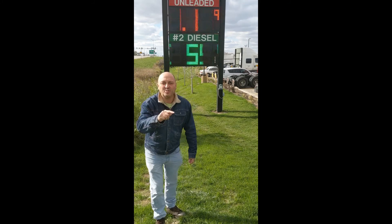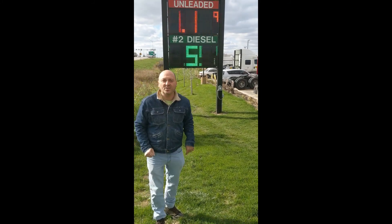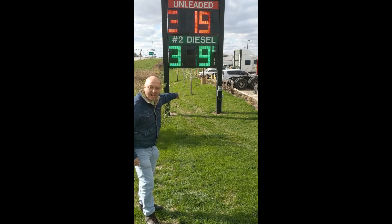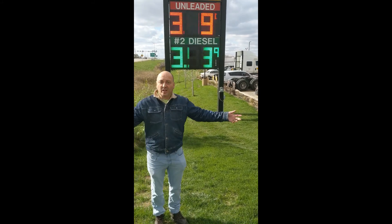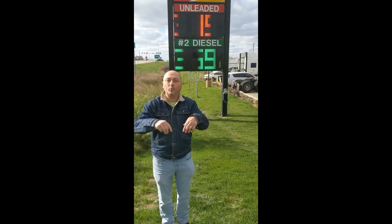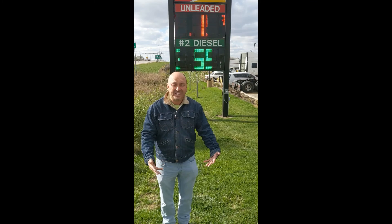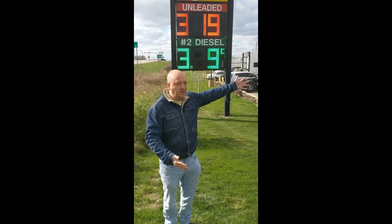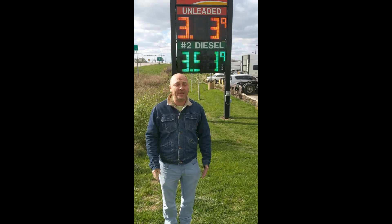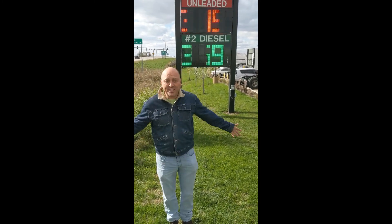Guys, this is crazy. Howtosavediesel.com — go to it. Howtosavediesel.com. Diesel is $3.59 a gallon. Are you kidding me? You still haven't done InvisiFlex? Go to it right now — howtosavediesel.com. You can't afford to waste any more time. Do you like giving your money to the big oil companies? This is insanity. Do something right now.